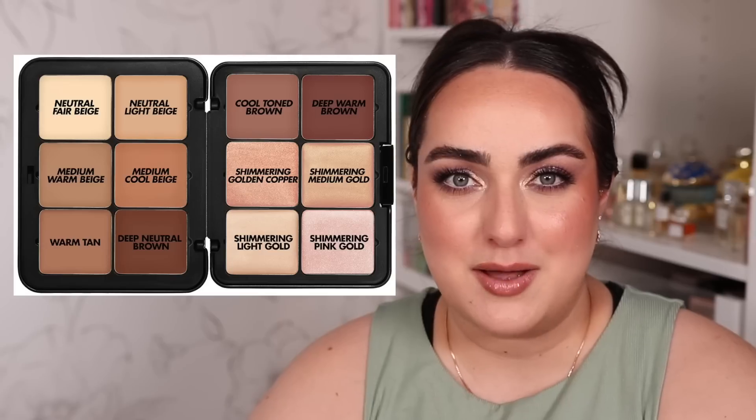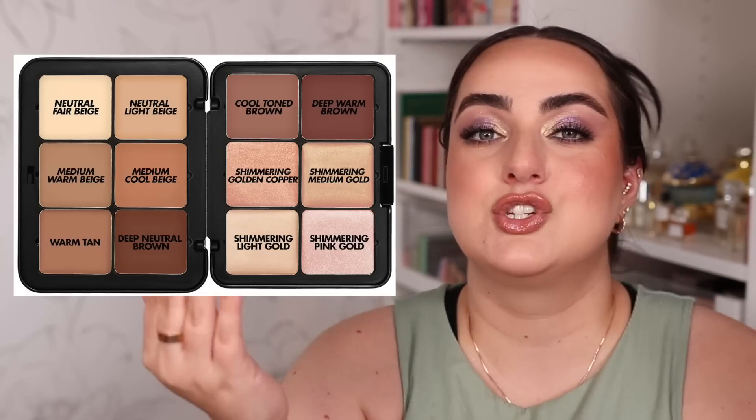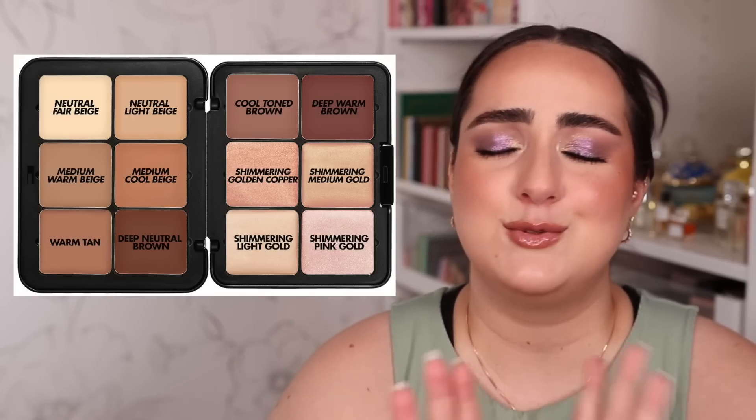I feel like this is an amazing palette for a working makeup artist — you have a ton of different colors you can customize for a lot of different complexions. But as a consumer who would only be using it on my own face, I don't think it's worth it. Unless you're a makeup artist who needs it for your kit, don't buy into the hype — you don't need this palette.